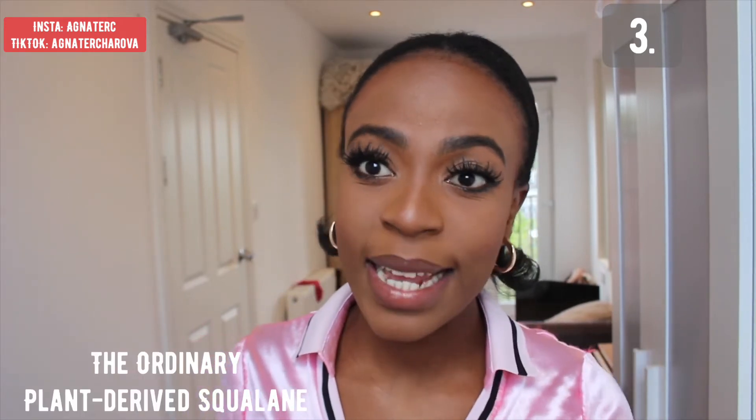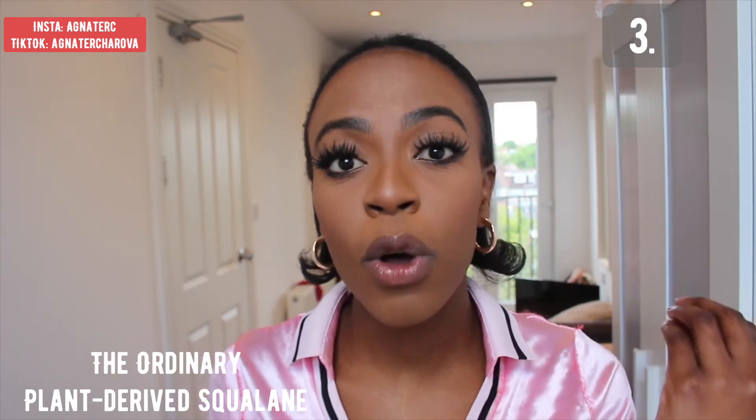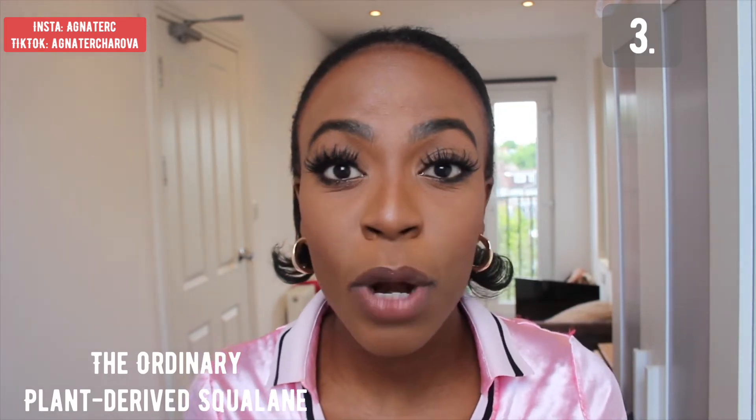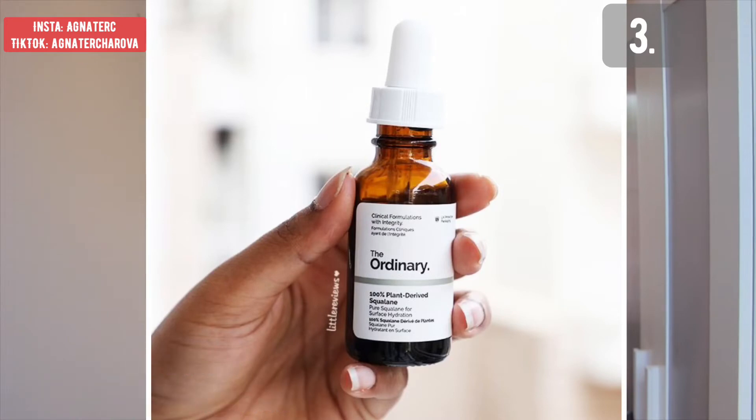For my third favorite acne skincare product from The Ordinary, it definitely has to be the Squalane. This is such an amazing product, especially because it's a natural product that you actually find within your skin already. It hydrates your skin, combats texture, makes your skin look so much more healthy and younger, and helps you smoothen and soften your skin. It can also be used in your hair, just because it is a natural product.